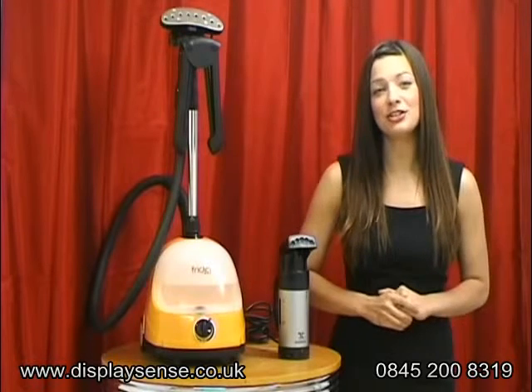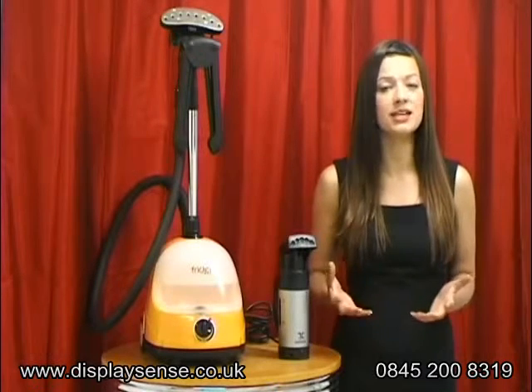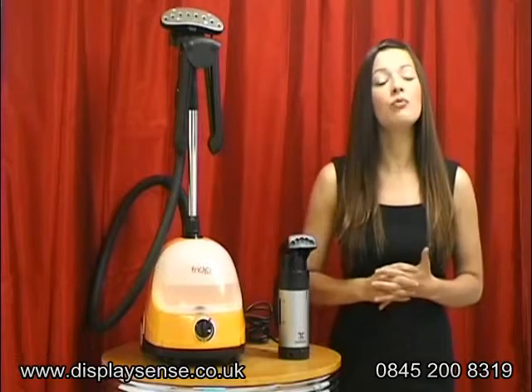Steaming power is one of the key features to look for when purchasing a garment steamer. The more powerful a steamer, the higher volume of steam it will produce. This will allow you to steam a wide variation of fabrics and remove creases with great ease and speed.